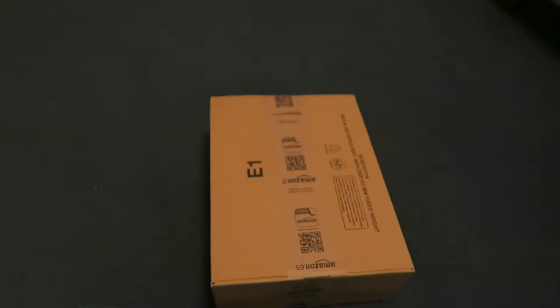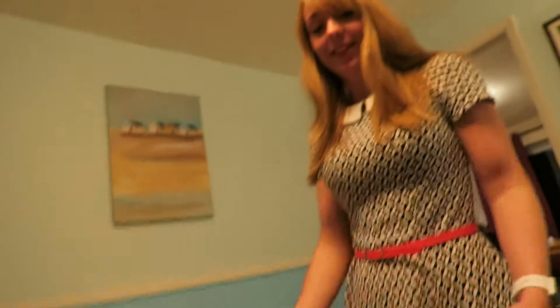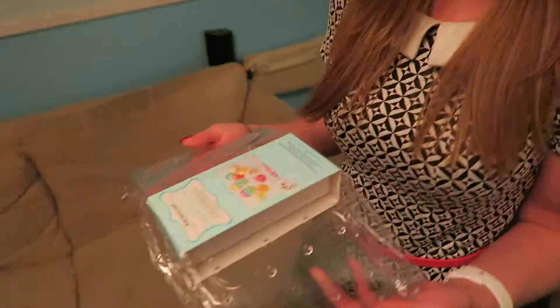Here it is. Let's open it and see what we got — in part because I'm not 100% certain. I know it's one of three things. Look, that looks cool. Should we make a nice bouquet of cake pops? Unfortunately we don't have any cake pops. That might be a problem.